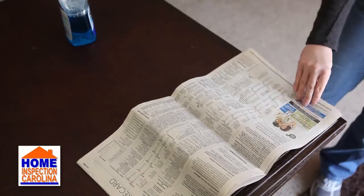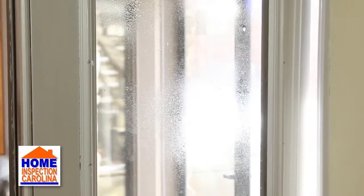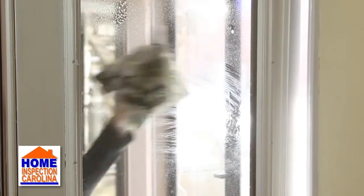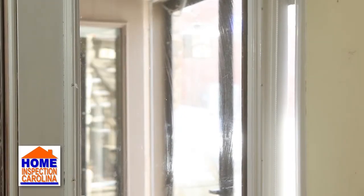Cleaning your windows can use a lot of paper towel. Next time, use crumpled newspapers. Also, when cleaning, use the vertical horizontal method. Clean the windows using a horizontal motion on the outside and a vertical motion on the inside. If there are any streaks, you'll know where they're coming from.